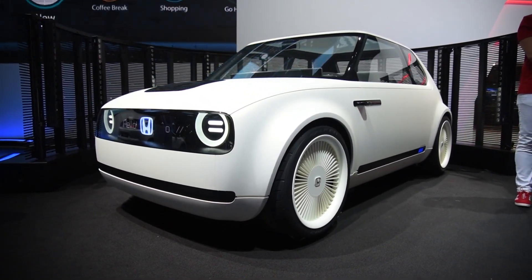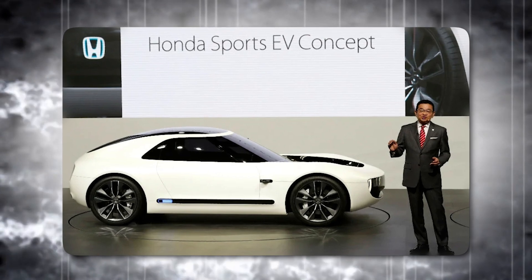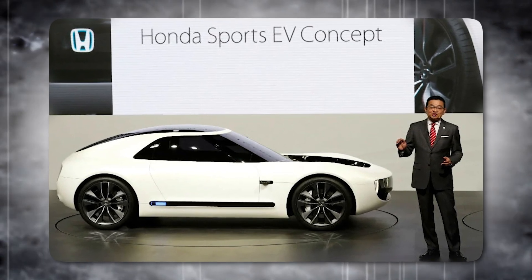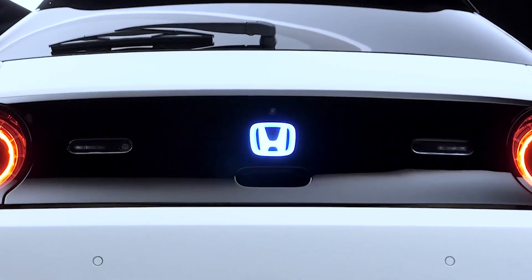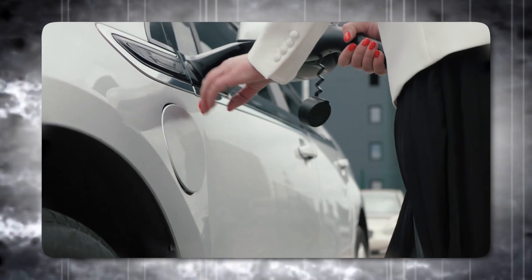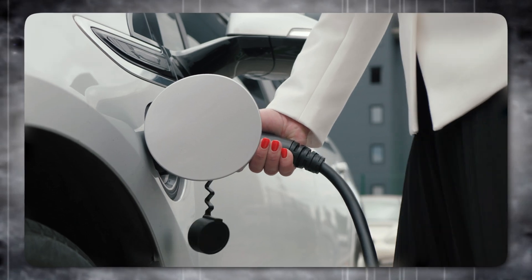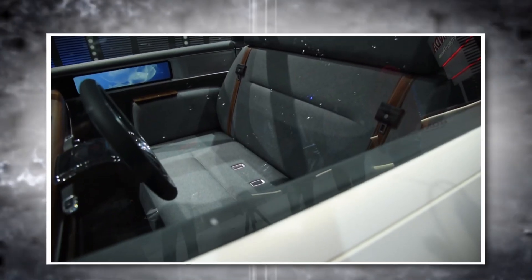As the interview progresses, the focus turns to the car's technical aspects. The Sports EV remains a concept, and while details like battery range and performance haven't been finalized, there are strong parallels to the Urban EV. The front design language, lighting elements, steering wheel, and interior layout share a clear connection. However, Harada emphasizes, the Sports EV prioritizes the joy of driving — the spirit of engagement between car and driver. The Urban EV, with its commuter-focused design, embodies a different kind of character.